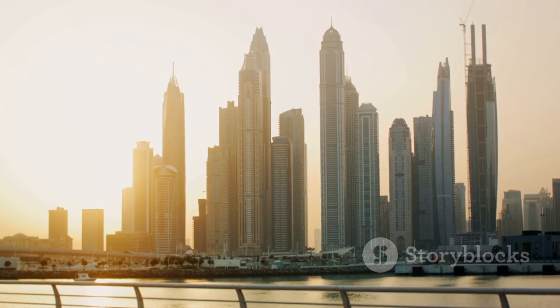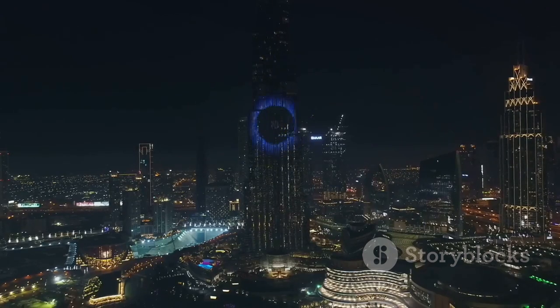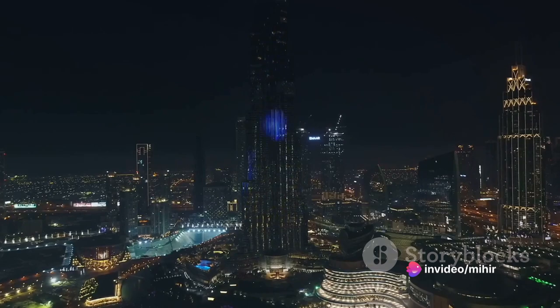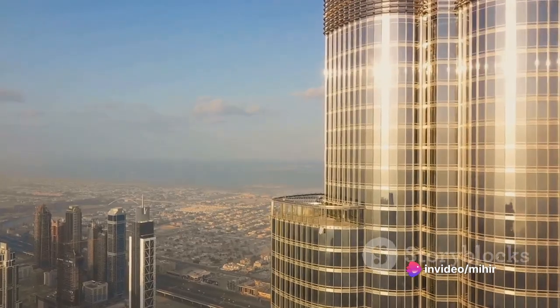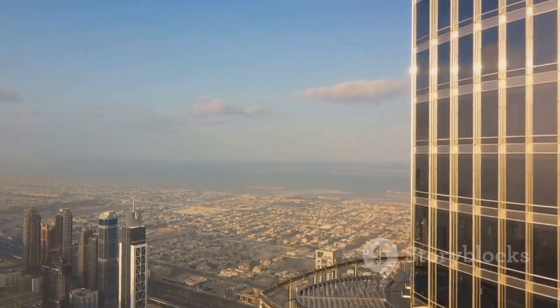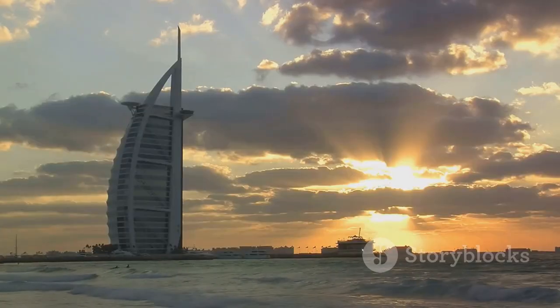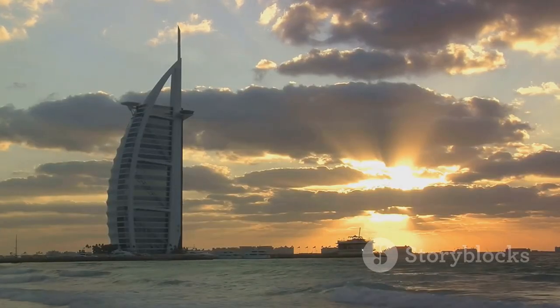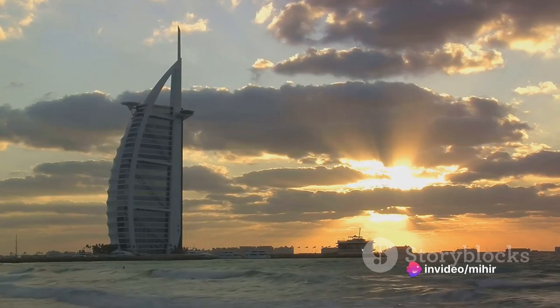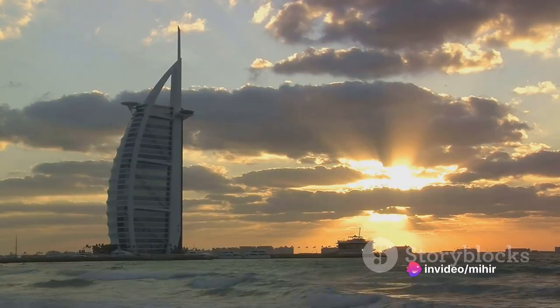The morning sun, with its gentle warmth, brings out the best of Dubai's architectural marvels. The Burj Khalifa, the tallest building in the world, gleams like a magnificent jewel under the sunlight, its reflection on the surrounding water bodies creating a dazzling spectacle that takes your breath away. Then there's the Burj al-Arab, the world's only seven-star hotel, standing tall and proud, its sail-like structure glistening in the morning sun.